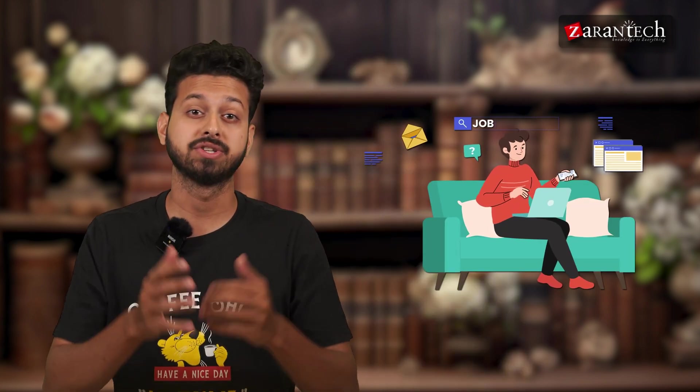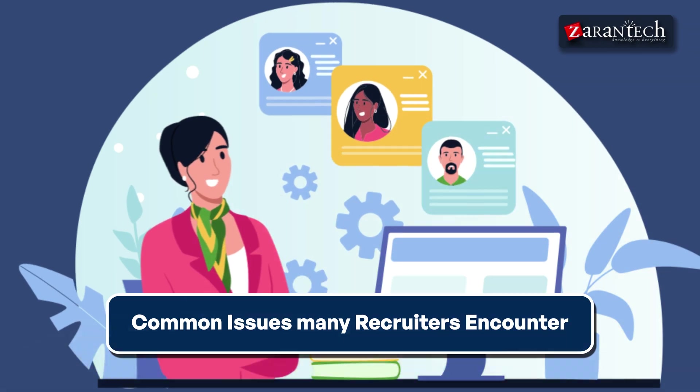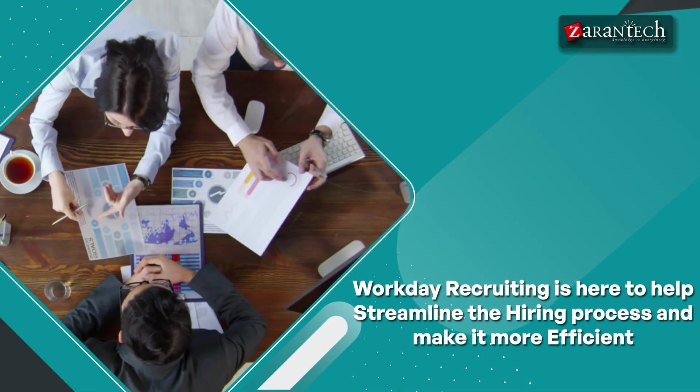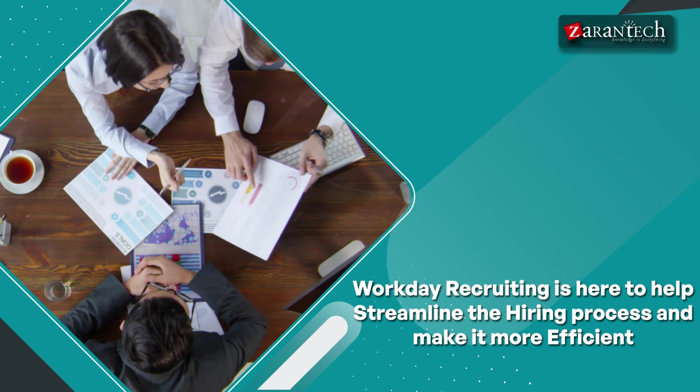Have you ever found yourself struggling to find the right candidate for a job? Or maybe you have faced challenges in keeping track of applicants and their progress? These are some common issues many recruiters encounter. Fortunately, Workday Recruiting is here to help streamline the hiring process and make it more efficient. Welcome to this video on what is Workday Recruiting.